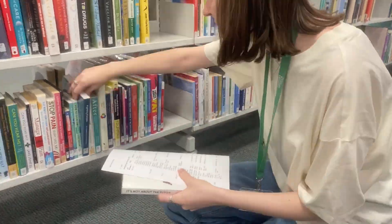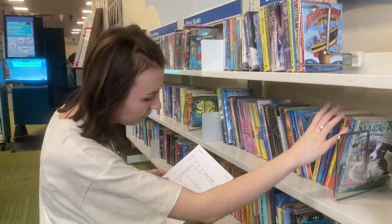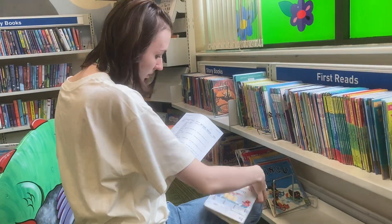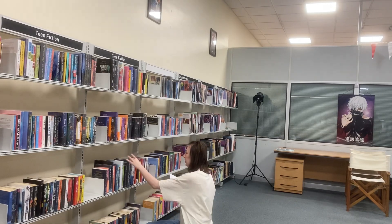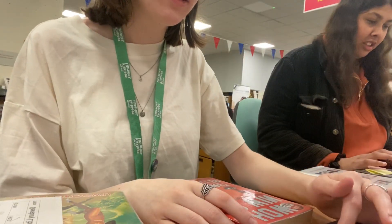Throughout the week I've been working at Dewsbury Library and I've been helping with daily tasks such as finding the on-shelf items. This is where customers have requested books from our other libraries within the Kirklees area, and our job is to find these books on our shelves and then send them to the appropriate library. After finding them I then needed to fill out a small form for each book which shows the library the book is going to, the date it was sent, and whether it is a book that's been returned to its original library location or if it's on hold for a customer at another one of our libraries.